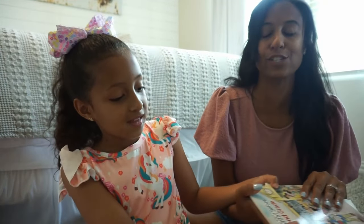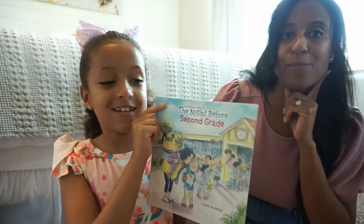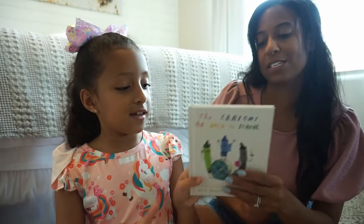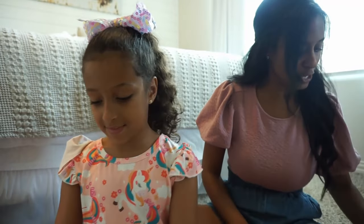We got a few books. I always like to refresh and change out her library. The first one is 'The Night Before Second Grade' — it'll give you a sneak peek. And then we also picked up this one: 'The Crayons Go Back to School.' She'll give you a sneak peek of that one as well. Super cute.